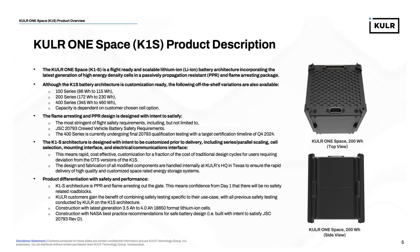For this battery, we take a safety-first approach. We have a flame-arresting and PPR design with intent to satisfy the most stringent safety requirements, particularly from human space exploration. That includes JSC 20793 crew-rated vehicle battery safety requirements and, of recent focus, SLS battery safety requirements. Our 400 series is currently undergoing 20793 qualification testing with a target certification timeline of Q4 2024.